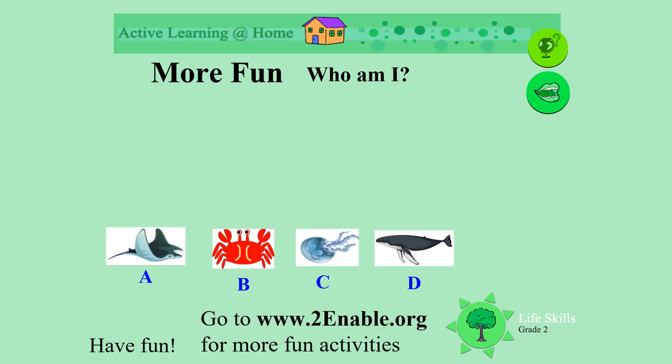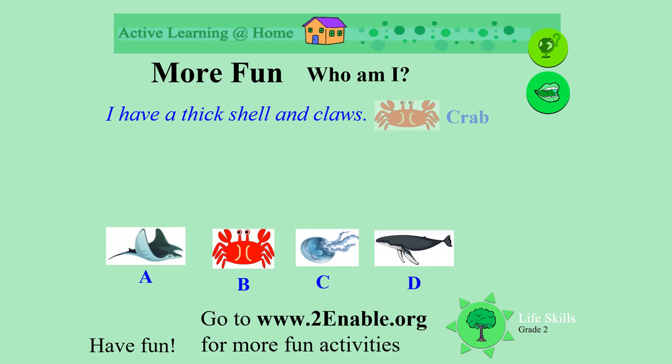Let's play Who Am I? Can you guess who these animals are? I have a thick shell and claws. Am I A, the manta ray? B, the crab? C, the jellyfish? Or D, the whale? What did you say? The crab. Well done.